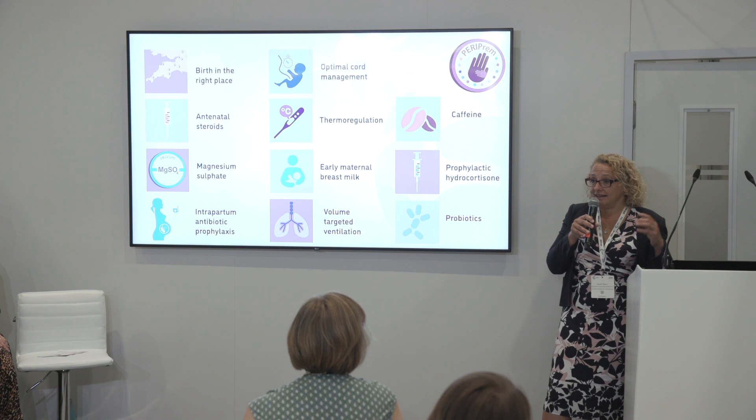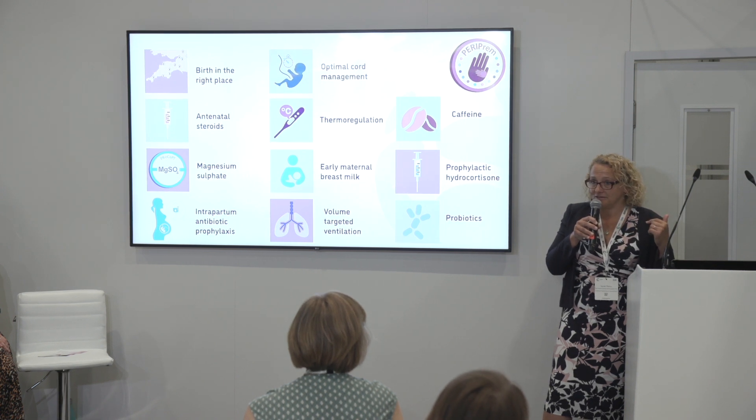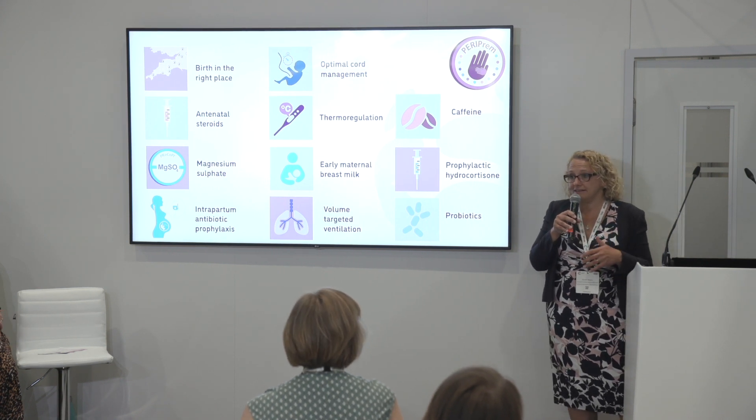In the Southwest, even in 2020 at the very start of PERIPREM, we were already above 60%. And in March of this year as a region, we were at 94%. So that just shows you what PERIPREM can deliver.